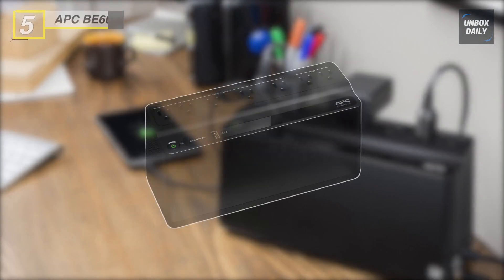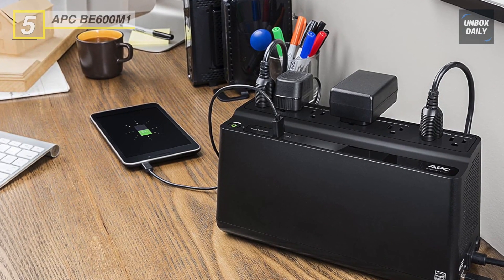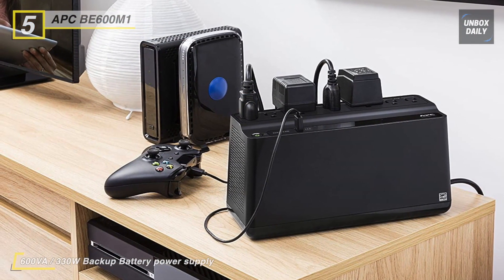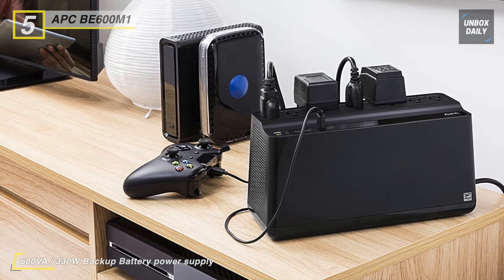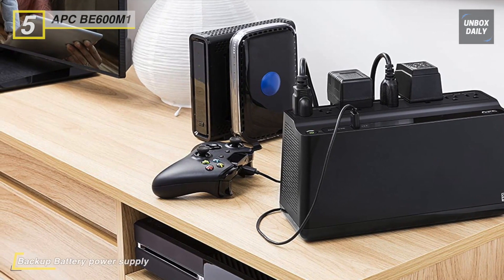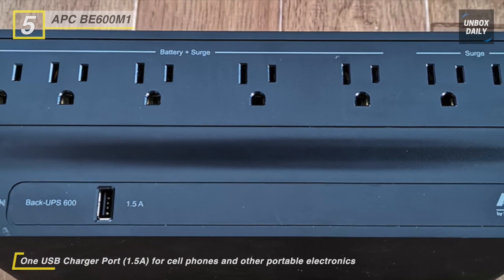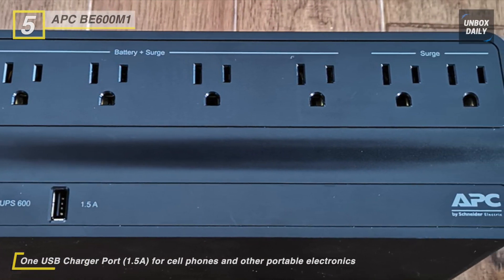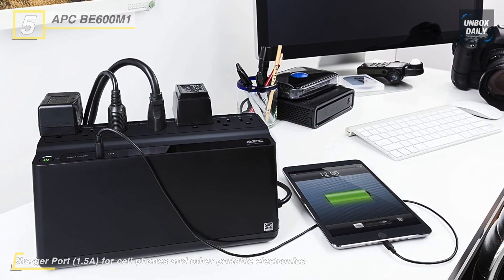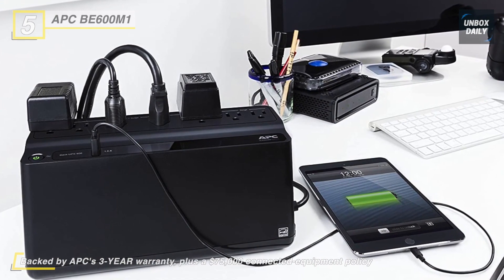Next on the line is the APC BE600M1 600VA UPS. This uninterrupted power supply is ideal for the home and home offices, and it offers plenty of power and outlets and a 1.5-amp USB charging port. It has adjustable voltage sensitivity that provides the ability to adapt the UPS for optimal performance in specific power environments or generator applications. With audible alarms, it offers notification of changing utility power and UPS power conditions. Its surge-only outlets protect secondary electronics from surges and spikes without reducing battery power used to run primary electronics during an outage.